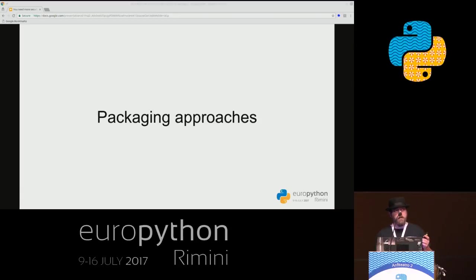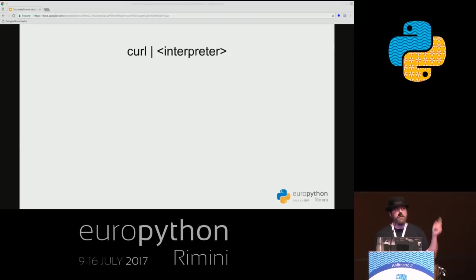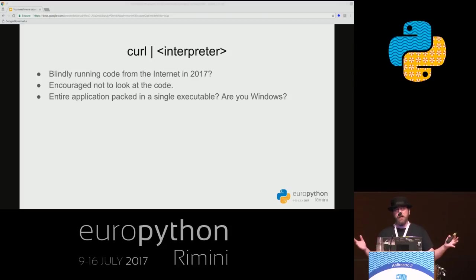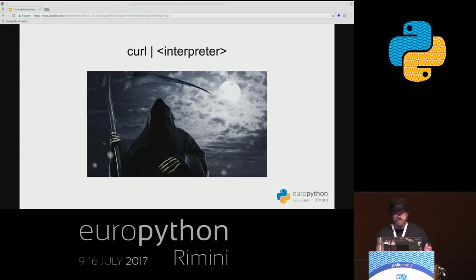There are many ways to package an application, and we're going to look at them now. The first is the typical 'get it from the internet and run it in one line of bash.' Whenever I find an application and see 'how to install it — run this,' I think: am I blindly running code from the internet in 2017? You mean I shouldn't look at your code, I should just trust you? It's only one command, all nice and packed, but what is the cost? With the security vulnerabilities I see every day, I cannot fathom how many things can go wrong.